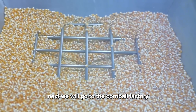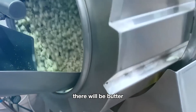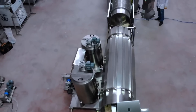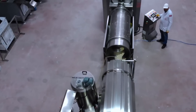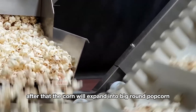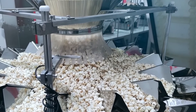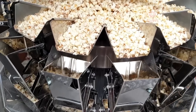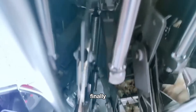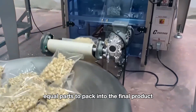Next, we go to the popcorn factory. The corn is put into the roaster, where butter is added and the corn is stirred evenly for about 5 minutes. After that, the corn expands into big, round popcorn, looking very attractive. Finally, the packaging machine automatically divides it into equal parts and packs it into the final product.